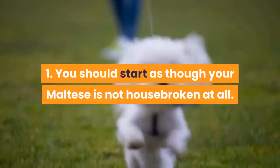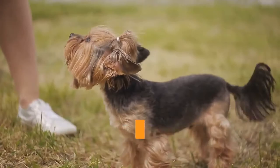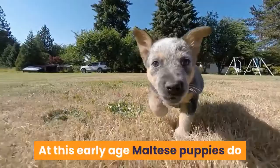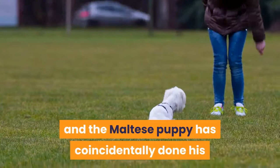Fact 1: You should start as though your Maltese is not housebroken at all. Many people will pick up their Maltese puppy from the professional breeder or pet shop and be told that the Maltese dog is trained or paper trained, and this is often not exactly true. When most Maltese puppies go to their new homes they are between 8 and 12 weeks of age. When a breeder says the Maltese puppy is paper trained, it is usually that there is a lot of paper placed on the ground and the puppy has coincidentally done its business on it, or it could be due to mimicking the behavior of its Maltese mother.